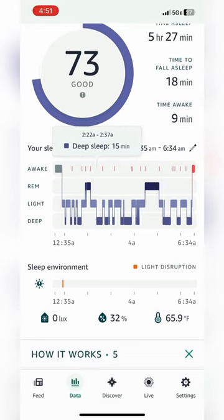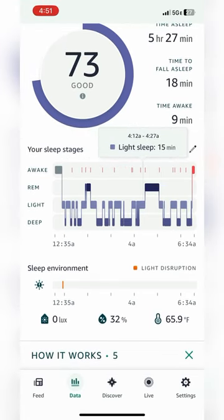Meet the Halo Rise, the contactless sleep tracker and sunrise alarm clock that took my mornings from looking like this to this. Unlike clunky wearables, the Halo Rise sits on your nightstand and uses low energy sensors to analyze your breathing patterns and movements to track your sleep.